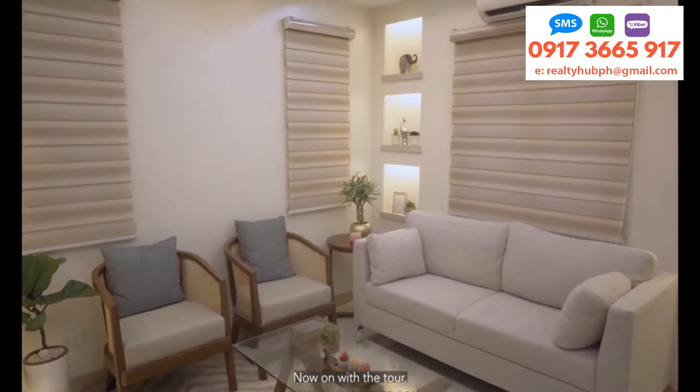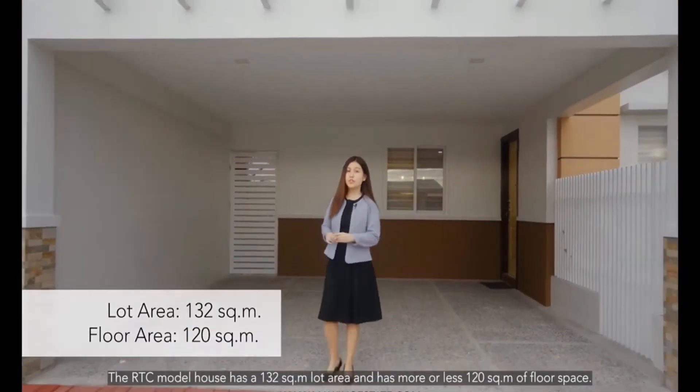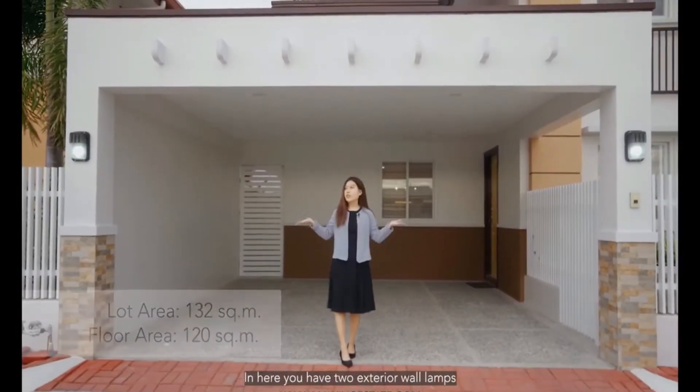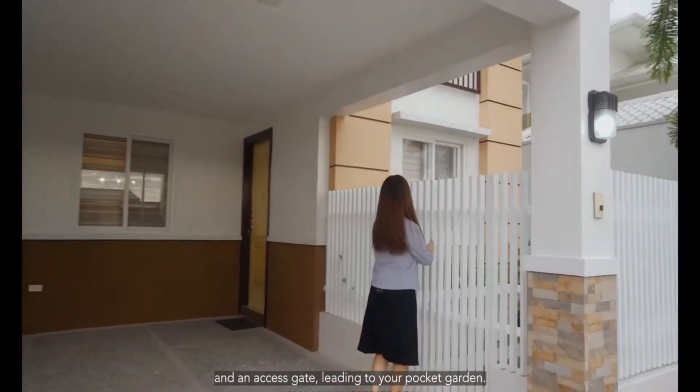Now, on with the tour! I'm going to show you the RTC model unit. The RTC model unit has 132 square meters in lot area and 120 square meters of floor space. Here, you have two exterior wall lamps, a doorbell, and an access gate leading to your pocket garden.